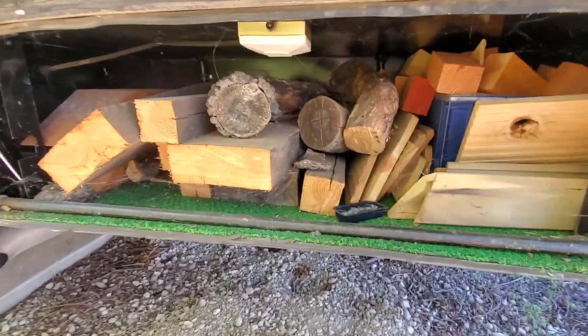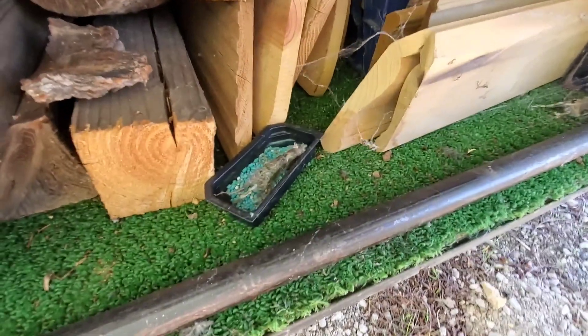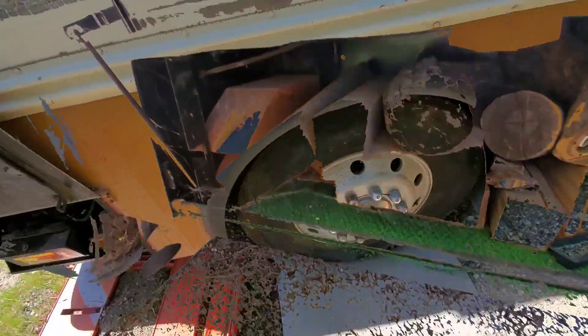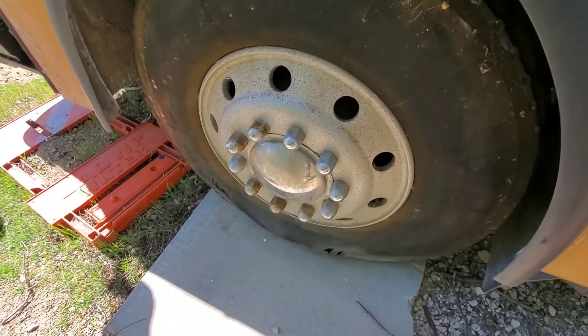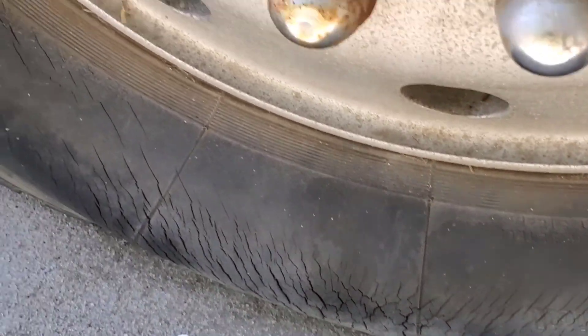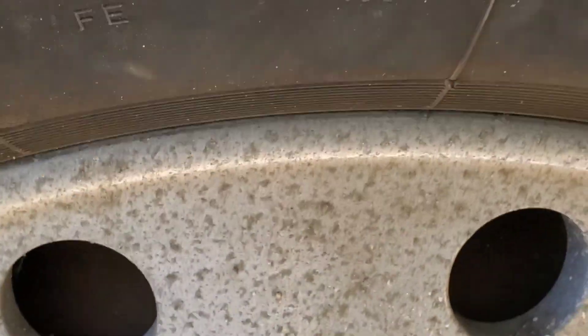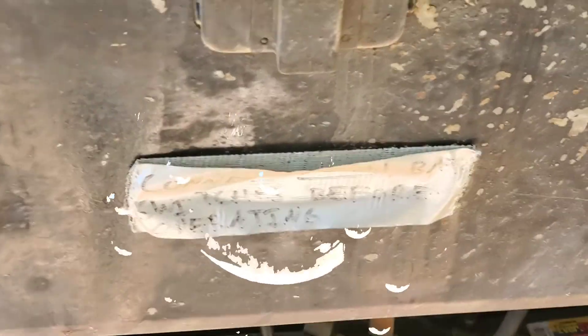In here we have what looks like either blocks to level it when parking, or firewood — there's definitely firewood in there too. What's also interesting is we have some rodent poison, and there's a dead rodent in the rodent poison, with his partner over here. Looks like they've been there a while. And if you want to check out a sketchy tire — yikes. I don't know how this tire has even got air in it. Looks like some nice aluminum wheels though — may need to be polished up a little.